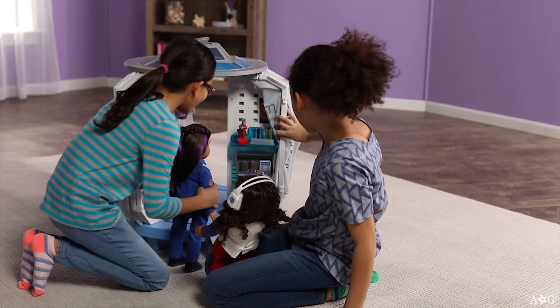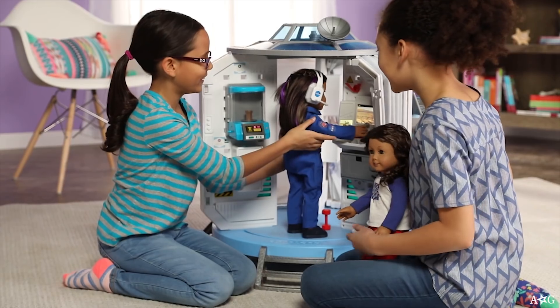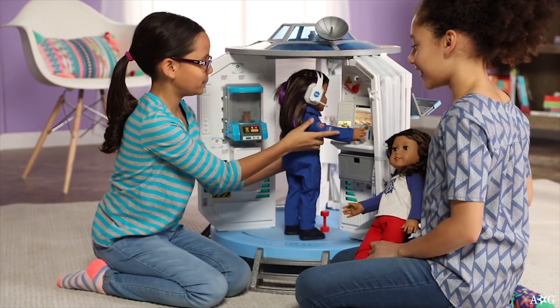The habitat is divided into three sections, which allows for multiple dolls. It includes over 50 interchangeable accessories.